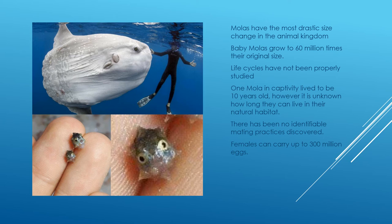Females can carry up to 300 million eggs inside their body at any point in time, which they can also excrete at predators to escape — similar to a squid or octopus excreting ink, except it's their children. They throw their children at predators.